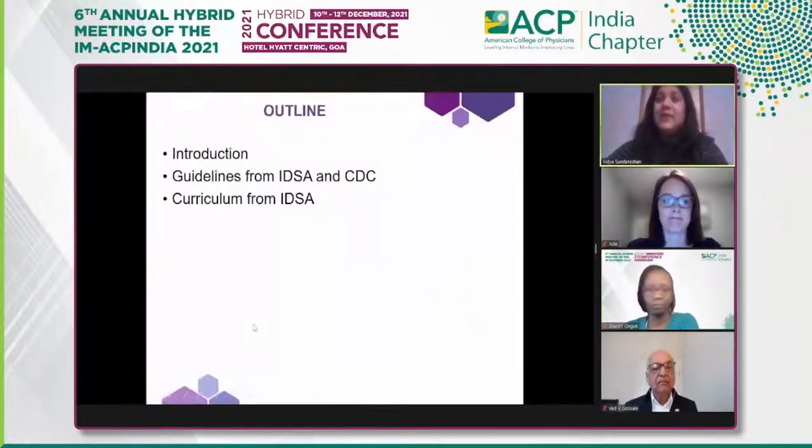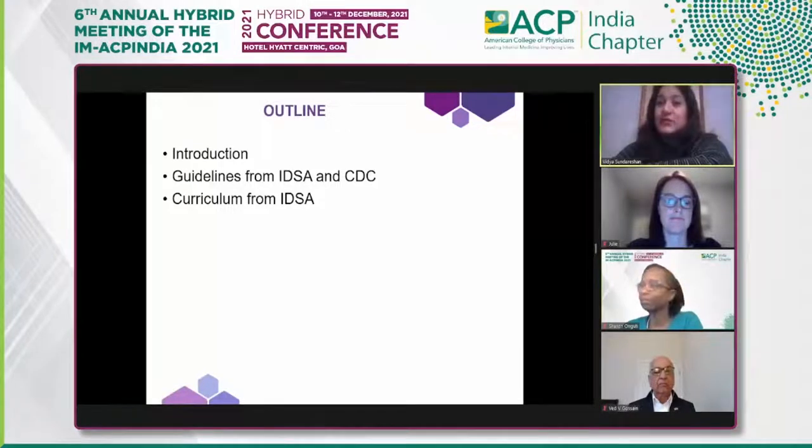Today I'm going to be talking about what antibiotic stewardship is, starting from the basics, with some guidelines from the Infectious Diseases Society of America and the Center for Disease Control, and a curriculum that IDSA has proposed for training fellows.